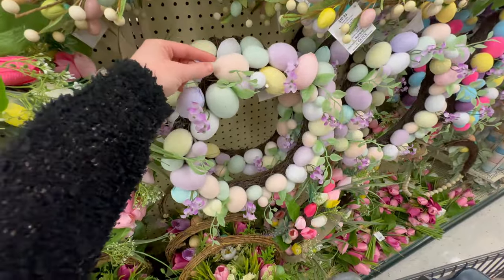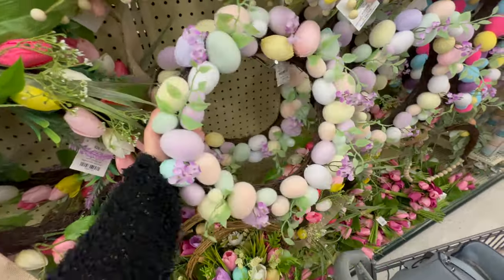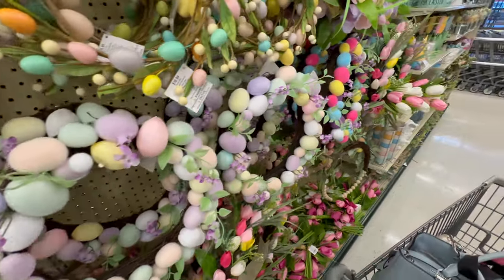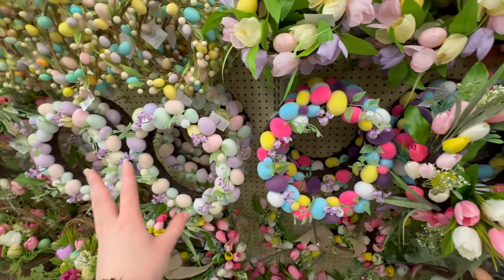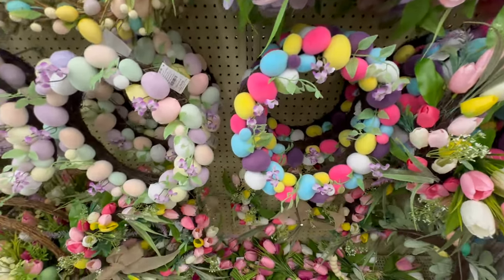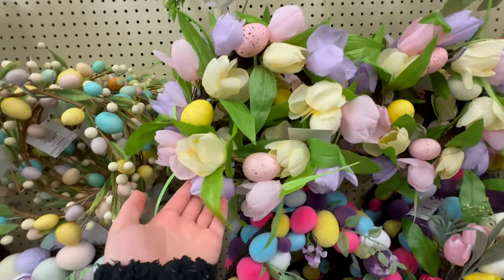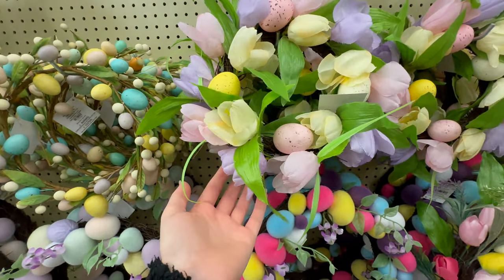There's a wreath with flocked eggs — I love the pastel coloring on this one — for $21.99, and a brighter colored option as well. I love that they have so many items where they offer both a pastel and a bright/darker color version. There's also a wreath that would be perfect for a candle — just so pretty.